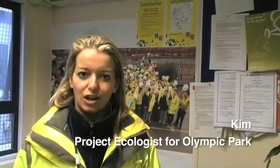Hi, my name's Kim. I'm the project ecologist for the Olympic Park and I'm going to show you a few items around the site. I spend a lot of my time going out and about looking after the park, so come along with me.